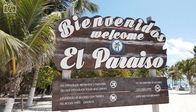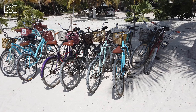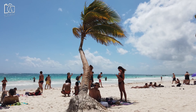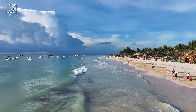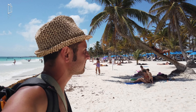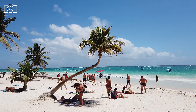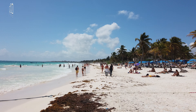Spend a day lounging on the soft white sands of Paradise Beach, one of Tulum's most beautiful and serene destinations. Let the sound of the waves lull you into relaxation as you soak up the sun or read a book under the shade of a palm tree. The clear, calm waters are perfect for a leisurely swim or just floating around. Beach bars and restaurants line the shore, offering refreshing cocktails and delicious local cuisine with a view. It's the perfect spot to unwind and enjoy the laid-back vibe of Tulum's coastline.